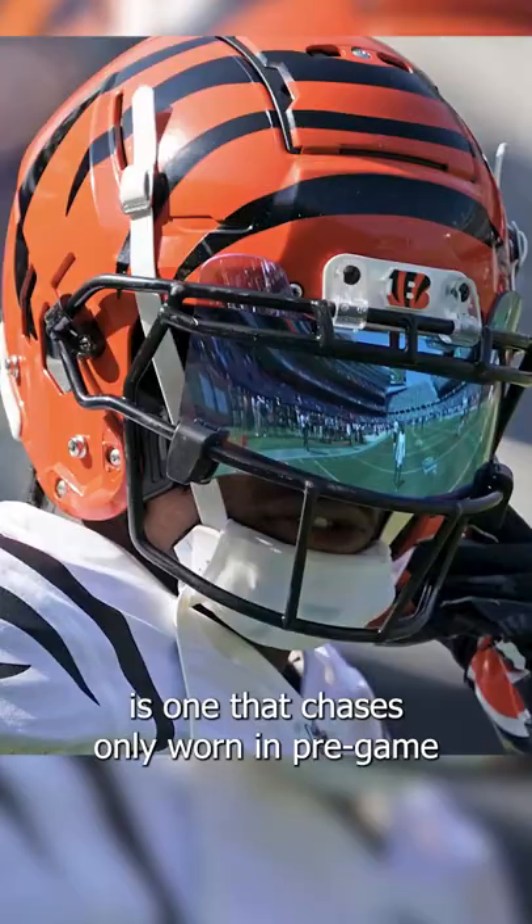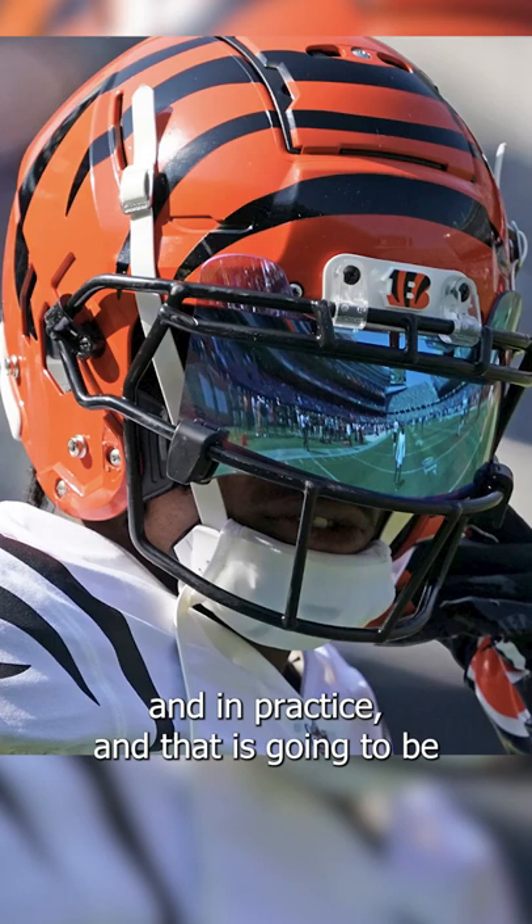Some of you guys have never worn a visor or don't understand why players wear them. One, it looks cool. Two, it helps keep debris, dirt, and grass out of your eyes. And three, it keeps fingers out, which happens a lot more than you think.